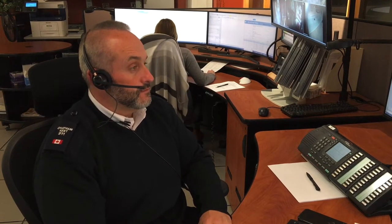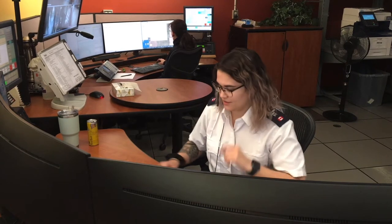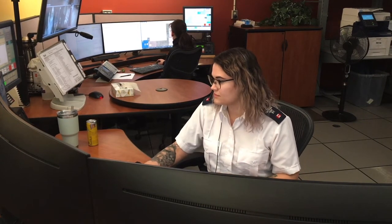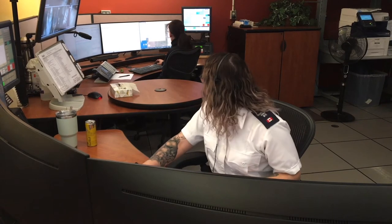Chatham-Kent 9-1-1, what is your emergency? If you ever call 9-1-1 on a telephone, this room is where your call gets answered. And no matter what your emergency is, we can help you.